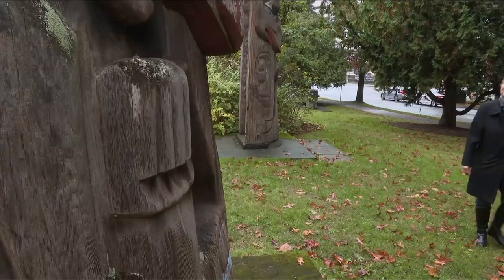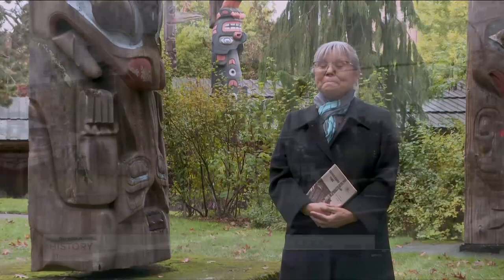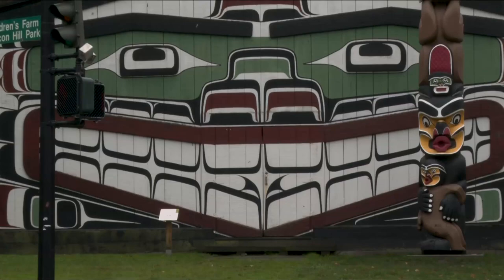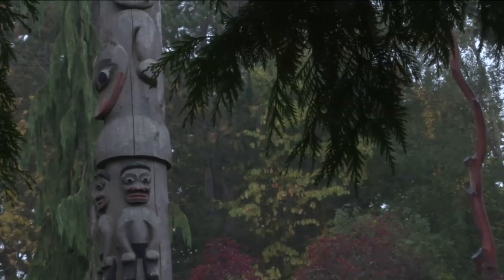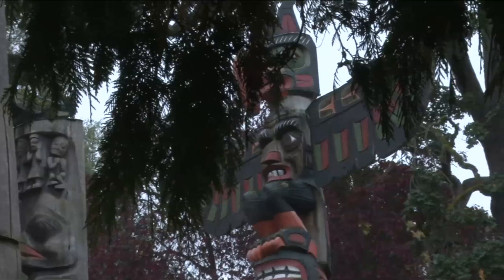We are here today at the site of Thunderbird Park on the Royal BC Museum grounds in Victoria, BC, and maybe you've driven by and seen the totem poles and the house that we call Watwaditla. It's a traditional big house created by Mungo Martin, and this is one of the most interesting provincial heritage sites in BC. If you really look at the poles closely, you'll see entirely different ways of carvings, whether the pole is a mortuary pole or a heraldic pole to represent several tribal groups within a larger nation.